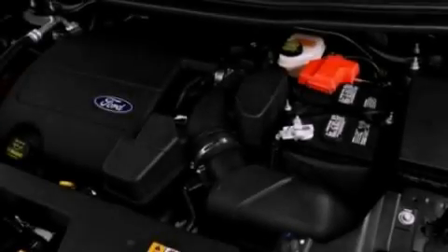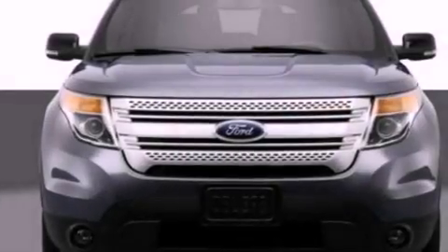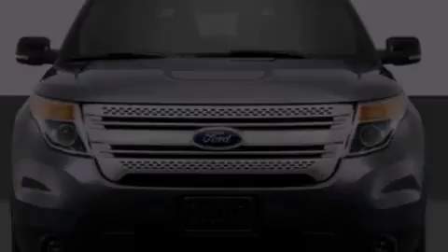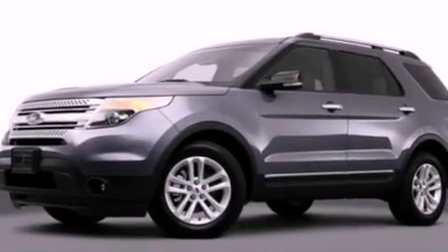The following features are also included: air conditioning, cruise control, full power accessories, a six-speaker audio system, leather and alloy steering wheel trim, a security system, front fog lights, an anti-lock braking system, front and rear reading lights, and a rear spoiler.